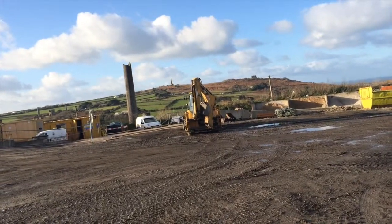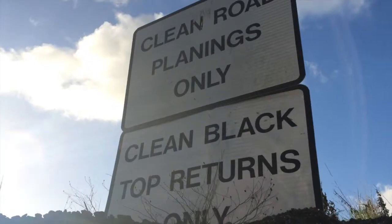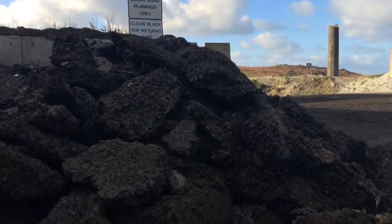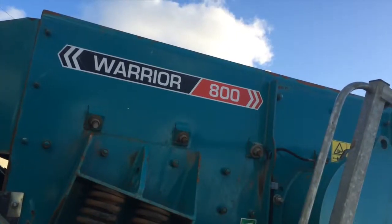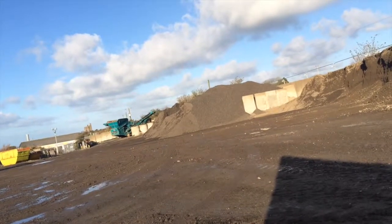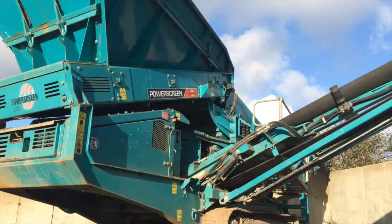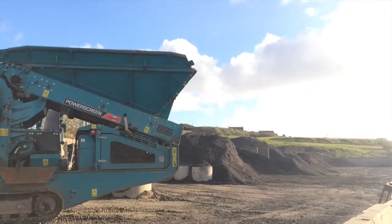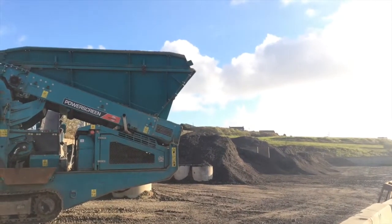Mixed aggregates come in from our highway and engineering works. They're put in a holding area until they're bulked enough quantity to be worked. They're then placed through a Warrior 800 screener which grades the aggregates in different sizes. From there it's put in stockpiles and sold as specified product or waste material, or it's further graded by a crusher into other specifications.